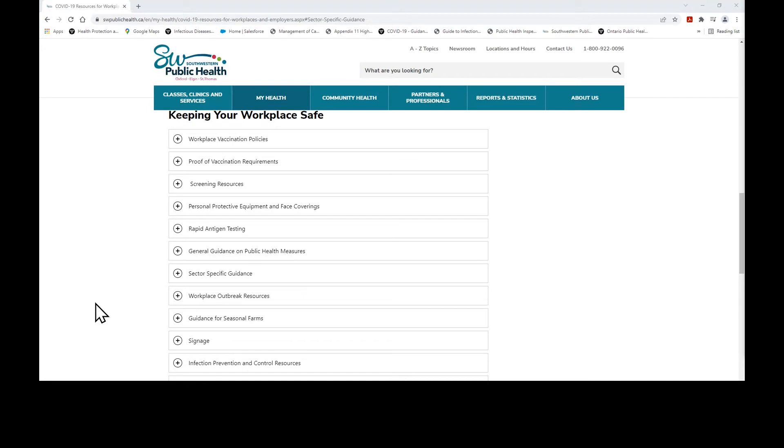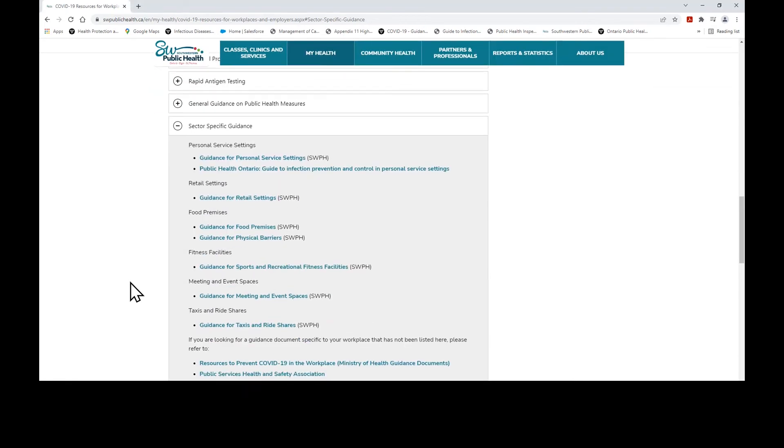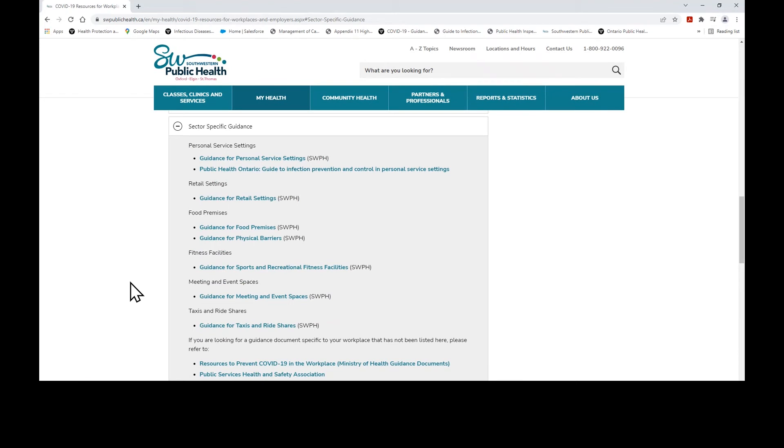Back to our homepage for COVID-19 Resources for Workplaces and Employers, under the heading 'Keeping Your Workplace Safe,' you will see there is more information listed here regarding screening resources, personal protective equipment and face coverings, rapid antigen tests, general guidance on public health measures, and sector-specific guidance. I'm going to stop on sector-specific guidance for a moment. Some workplace settings have specific rules outlined in Ontario Regulation 364/20 — Rules for Areas at Stage 3 and at the Roadmap Exit Step under the Reopening Ontario Act. This regulation provides the complete list of measures and conditions that apply to certain businesses, organizations, places, and individuals in Ontario as it relates to COVID-19.